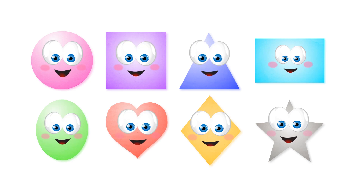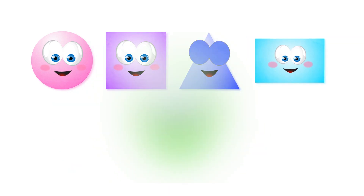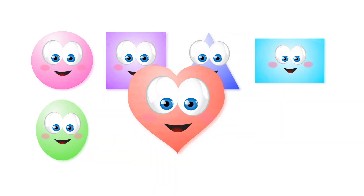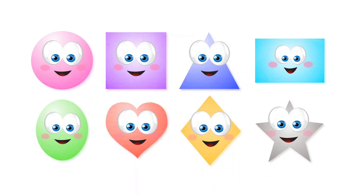Let's learn about shapes. Circle. Square. Triangle. Rectangle. Oval. Heart. Diamond. Star.